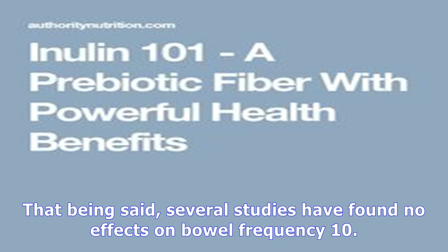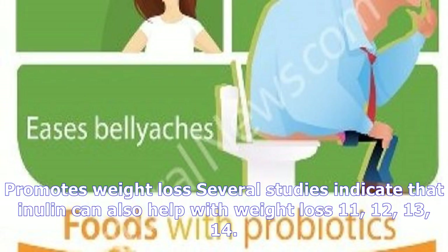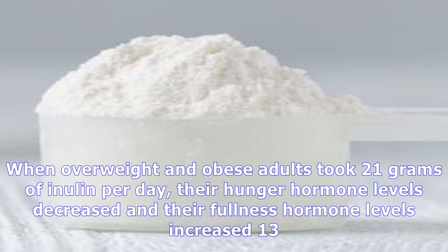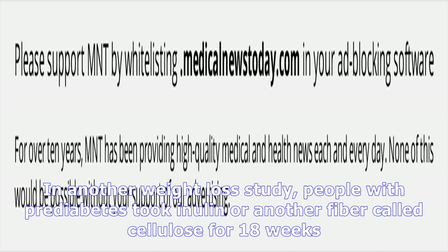Promotes weight loss: Several studies indicate that inulin can also help with weight loss. When overweight and obese adults took 21 grams of inulin per day, their hunger hormone levels decreased and their fullness hormone levels increased. On average, the people taking inulin lost over 2 pounds (0.9 kilograms), while the control group gained about 1 pound (0.45 kilograms) during the 12-week study. In another weight loss study, people with prediabetes took inulin or another fiber called cellulose for 18 weeks. Those taking inulin lost 7.6% of their body weight, while the cellulose group lost only 4.9%.